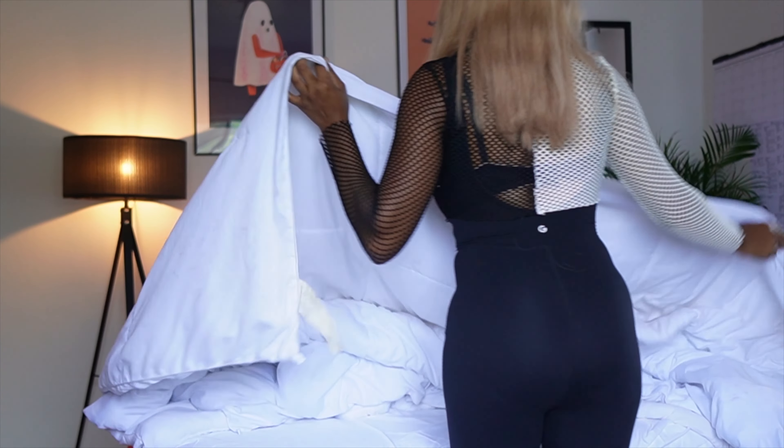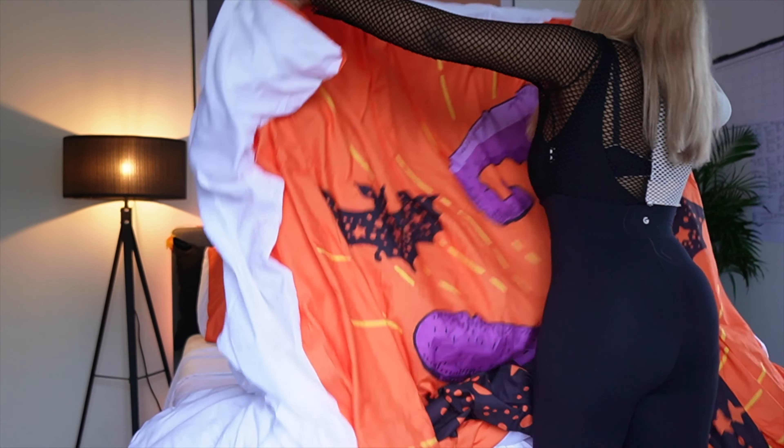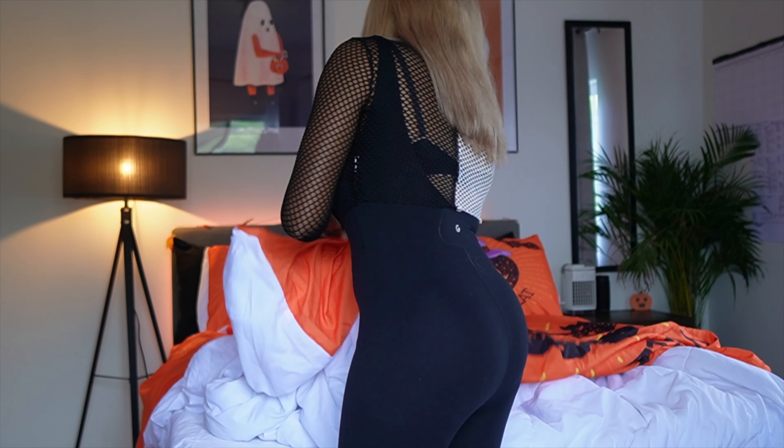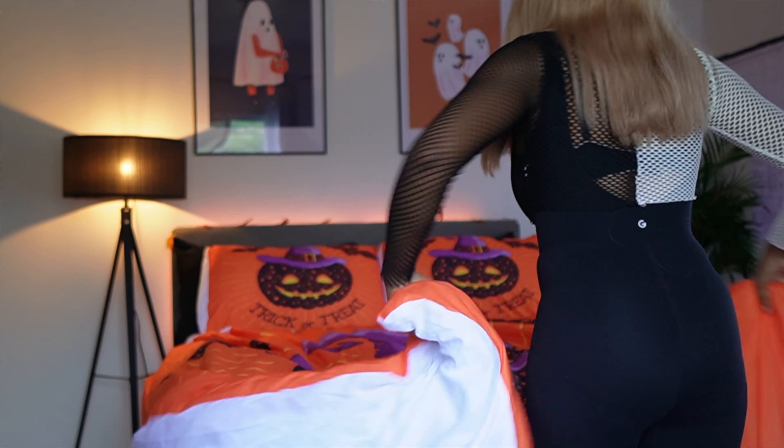We're gonna start off with changing the lights because it's like a yellow but I want to make it Halloween so it's gonna be an orangey color instead.